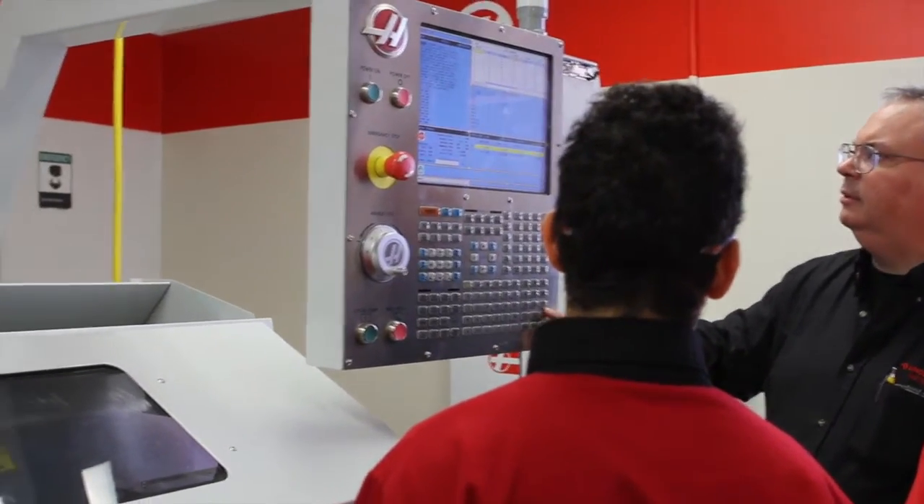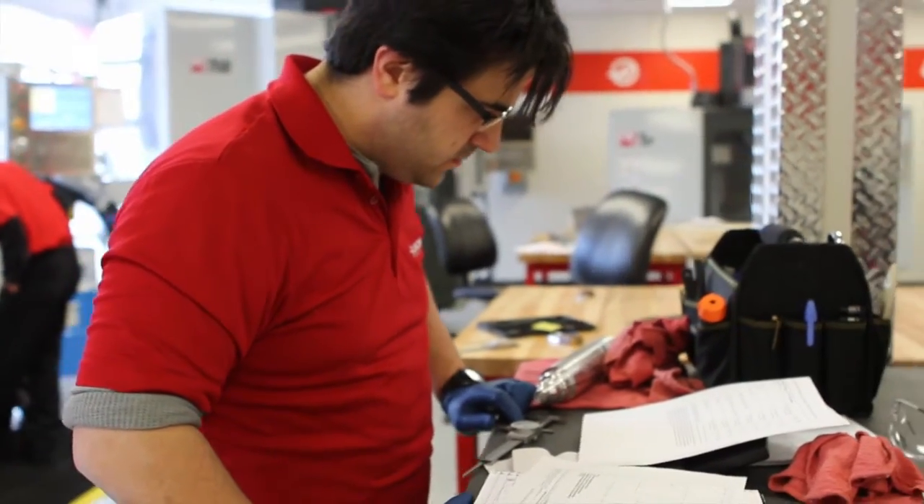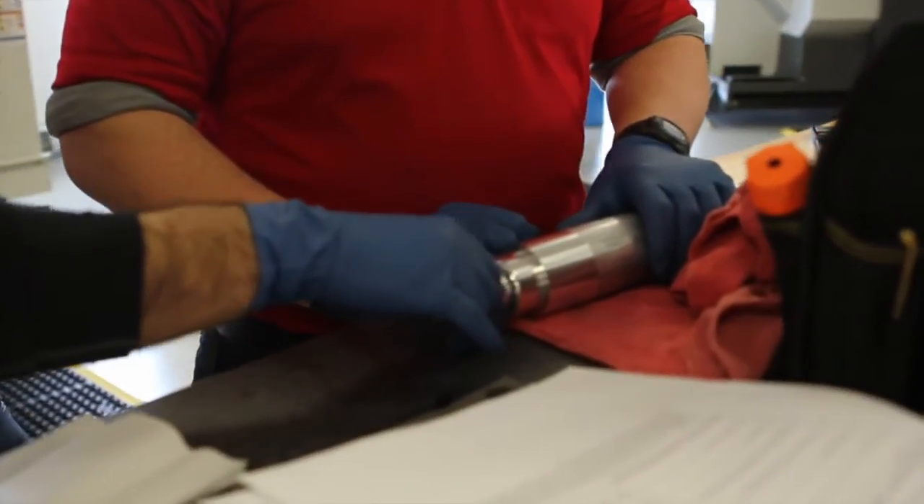We thank our friends at Haas, because this couldn't have happened without our partnership with Haas. They're just an incredible resource for all of manufacturing, and they've been a great resource for us here at Lincoln, and specifically our local branch of Haas with Allendale Machinery. They couldn't be more interested in trying to help students become aware of manufacturing and get through our program, and then most importantly, get hired.